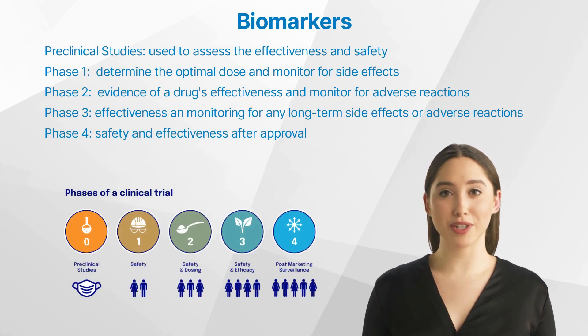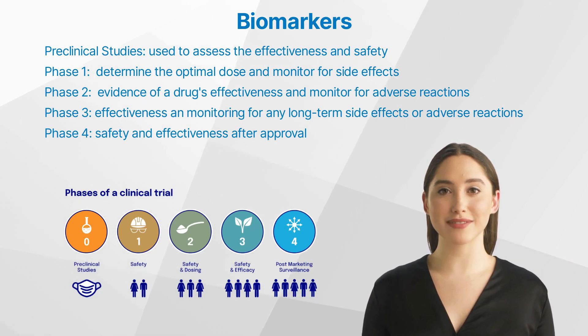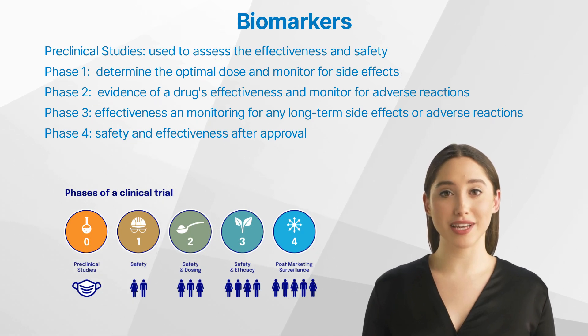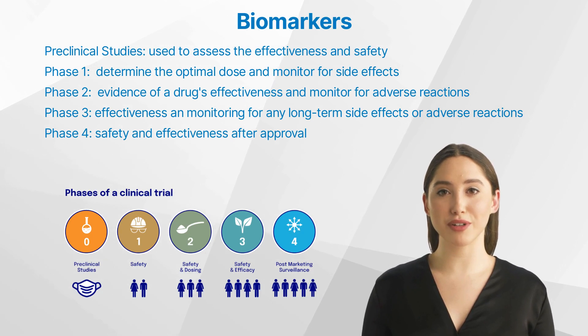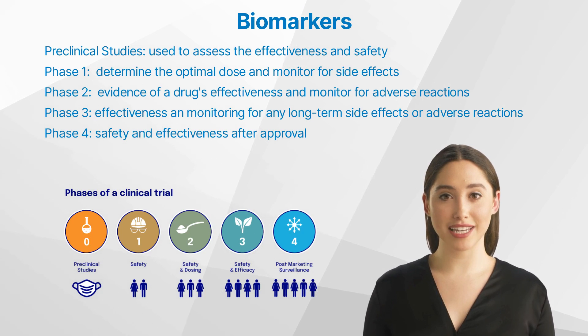Let us talk about biomarkers in preclinical studies and clinical trials. Biomarkers play different roles in each phase of clinical trials. In preclinical research, biomarkers are used to assess the effectiveness and safety of potential new treatments in animal models before they are tested in humans. For example, tumor size reduction in animal models can serve as a biomarker for the effectiveness of an anti-cancer drug. Similarly, changes in blood biomarkers can indicate potential drug-induced toxicities.